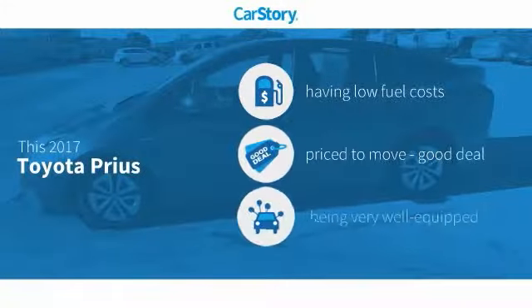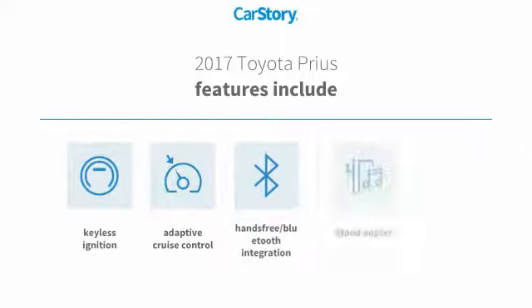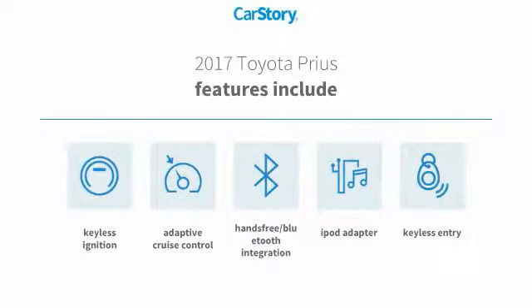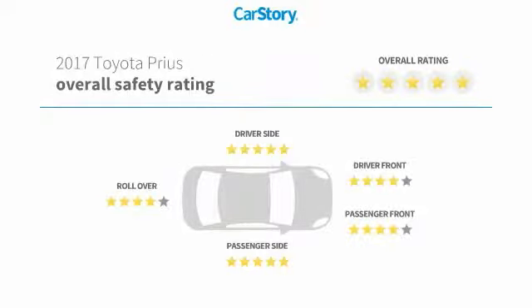Car Story Research indicates this vehicle as having low monthly fuel costs, a good deal, and loaded with features. Features also include keyless entry, keyless ignition, iPod adapter, adaptive cruise control, hands-free Bluetooth integration, and it has been listed as an IIHS top safety pick with these ratings.